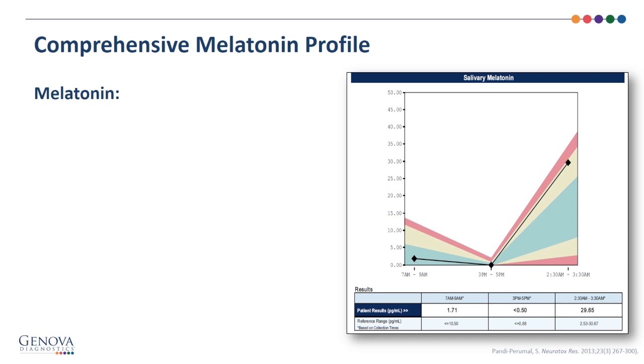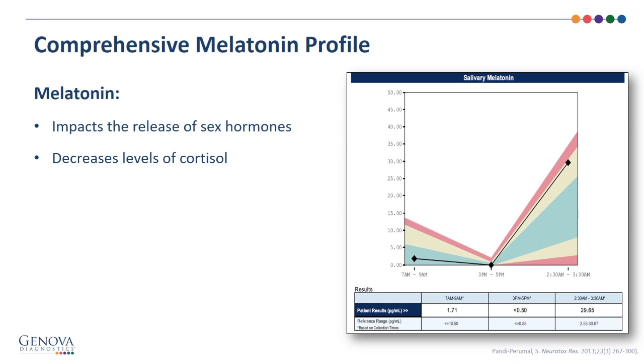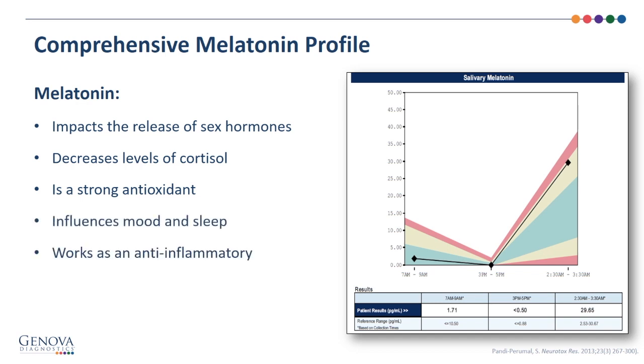The comprehensive melatonin profile provides another view of the HPA axis. Melatonin impacts the release of sex hormones, decreases levels of cortisol, and is a strong antioxidant. It influences mood and sleep, and works as an anti-inflammatory. Measurements are taken at three points, including 7–9 a.m., which may reflect a response to cortisol levels at that time, and 2:30–3:30 a.m., which may also serve to bring down cortisol levels.